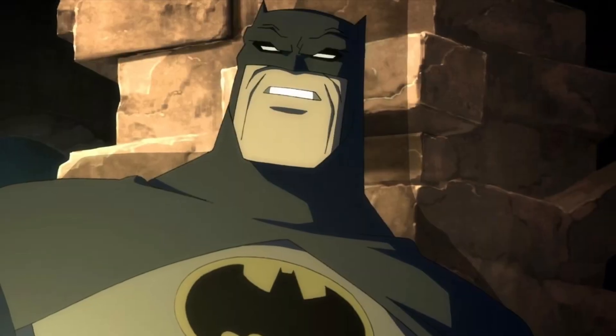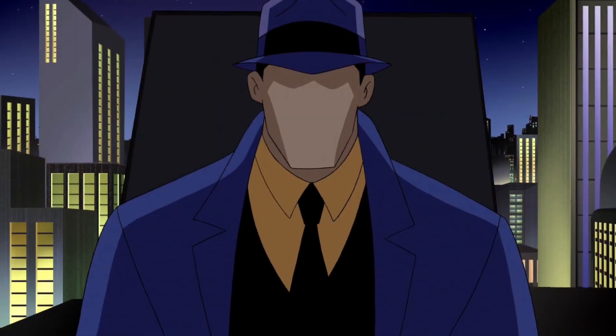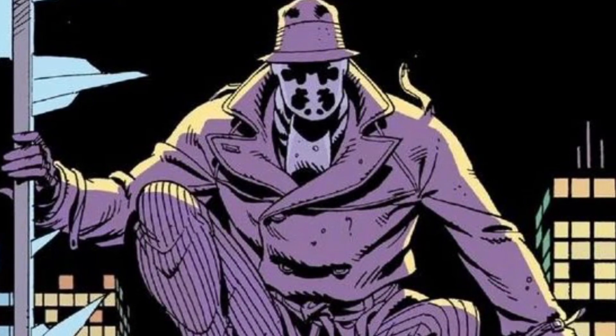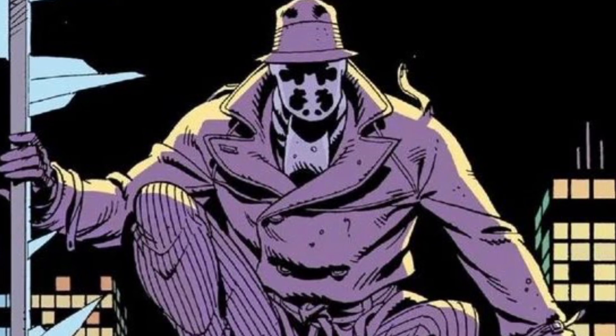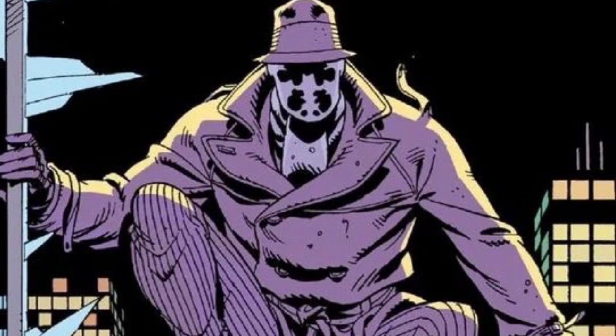He is unstable and dangerous, and may God have mercy on those who get on his bad side. He is a mix between Batman, the Punisher, and the Question. He's a mentally scarred orphan turned vigilante detective like Batman. He's a violent murder psychopath who plays judge, jury, and executioner like the Punisher, and the Question was the inspiration for Rorschach, which is why the costumes are so similar. The reason this suit makes the list is that it brought the protagonist of the greatest graphic novel of all time to life on the big screen.